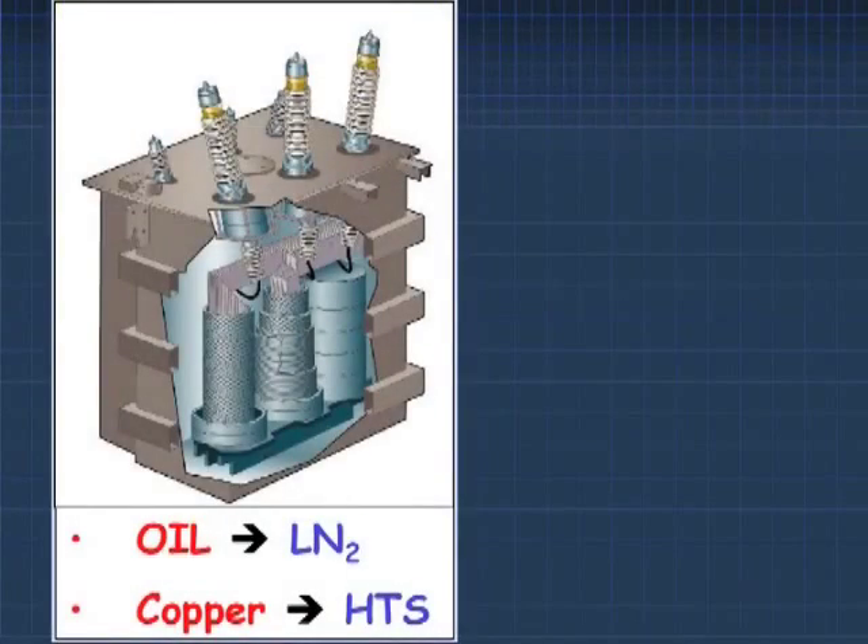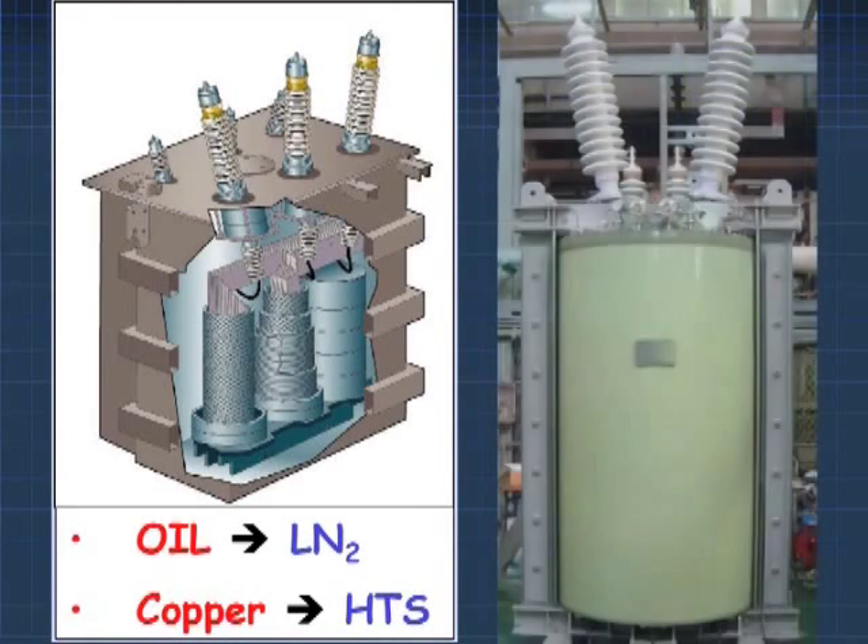This would save us tens of thousands of euros per year with a railway transformer. In that way we could also afford an HTS transformer which costs twice as much as a conventional transformer, and this would pay back within three to four years. This transformer is operated in liquid nitrogen, and liquid nitrogen acts as both a coolant and an electrical insulator.